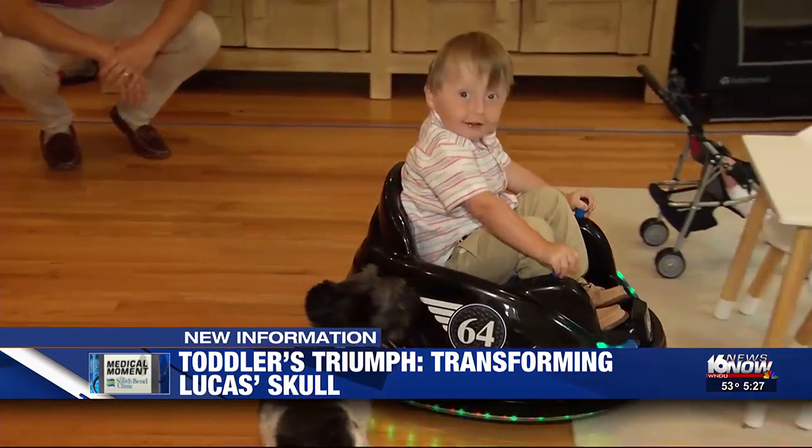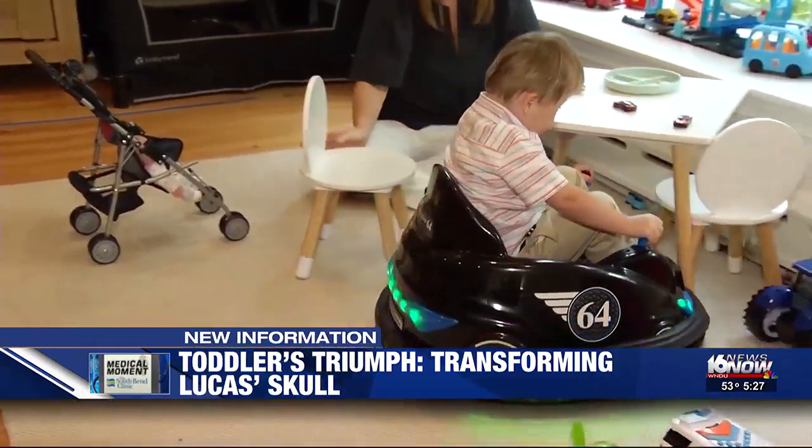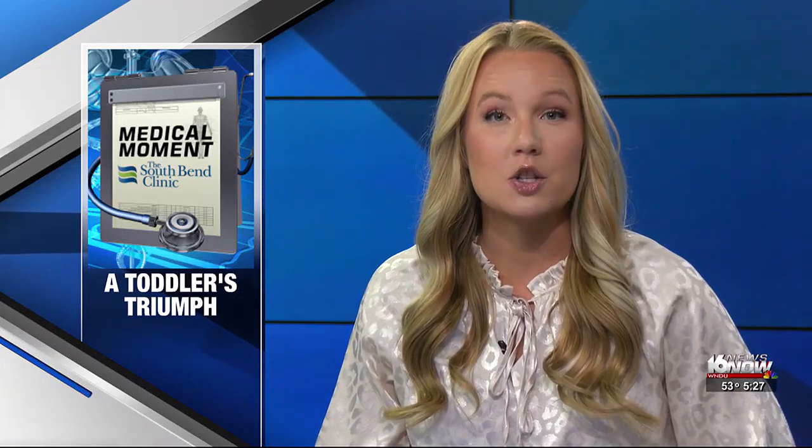Now the only helmet Lucas will need is when he trades in his bumper car for a race car. Dr. Patel says this procedure should be done within the first few months of life, as it becomes more challenging to keep the helmet on toddlers as they grow. Additionally, parents can expect their child's head shape to continue to improve even after they stop wearing the helmet.